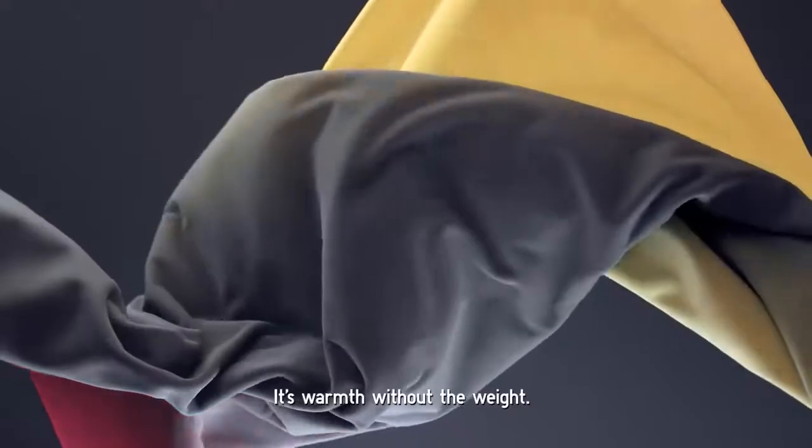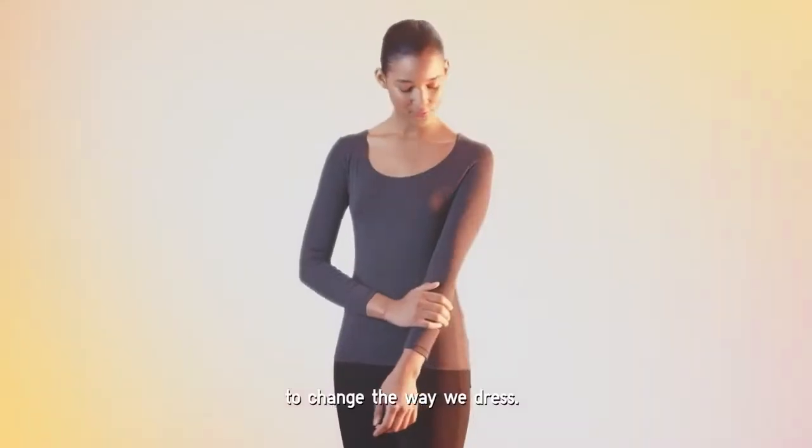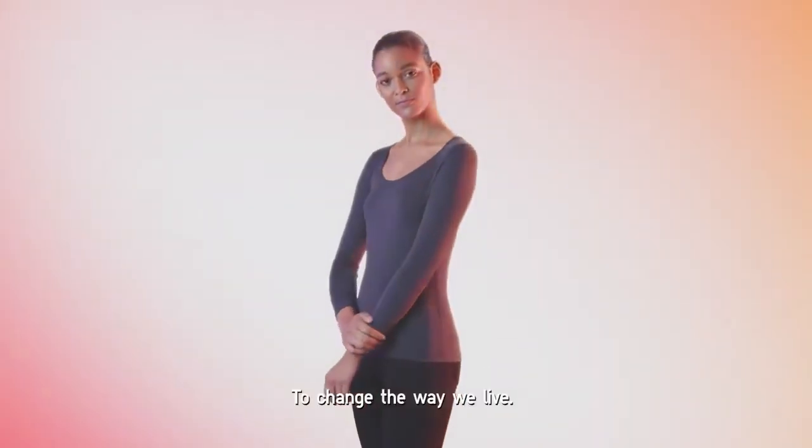It's warmth without the weight. A simple solution to change the way we dress. To change the way we live.